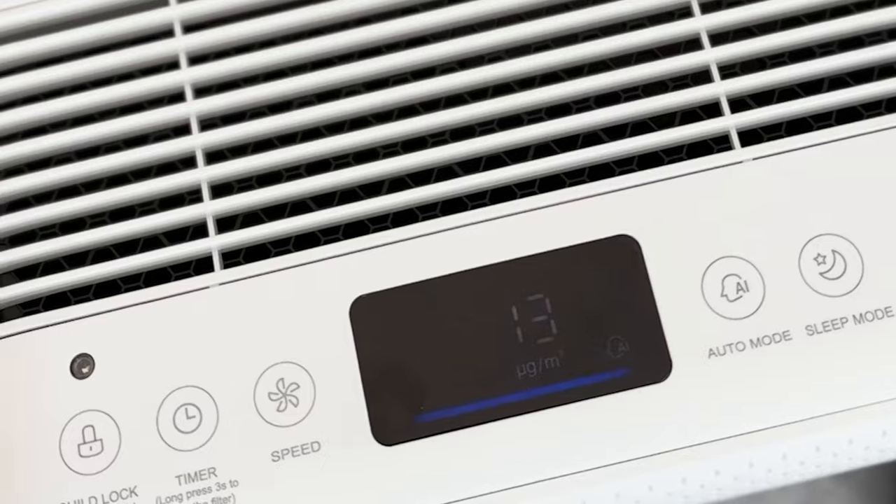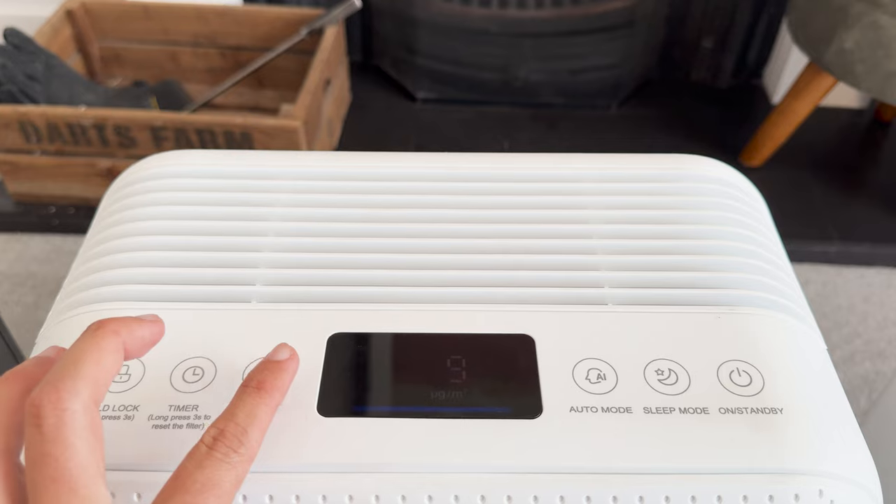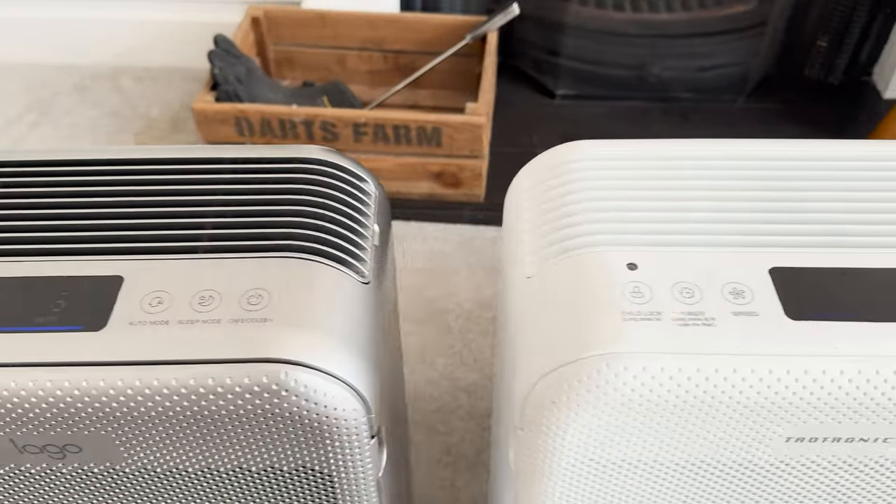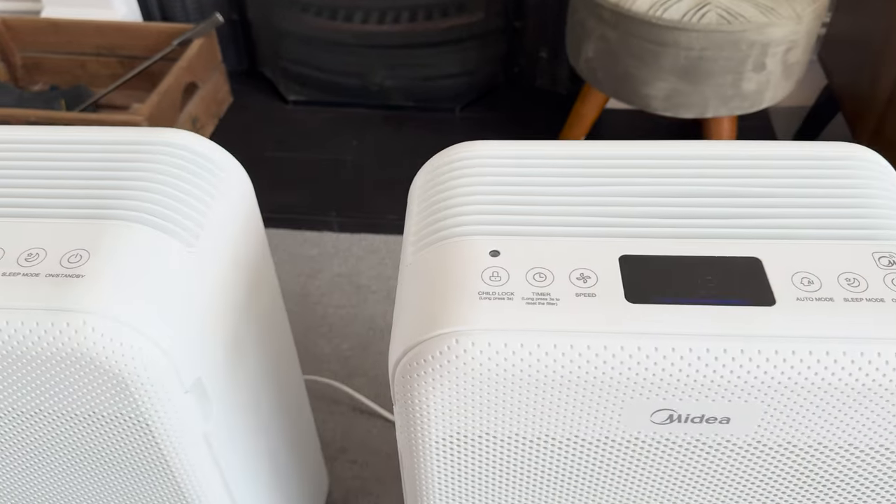When we look at app support, the TITRONIX AP003 and the Lego don't have any app support, but the Midea does — you can use an app to control it, set schedules, and more. All three devices have an onboard screen showing particulate levels in your room, an onboard sensor with auto mode that kicks in when extra particulates are detected, three fan speeds, a child lock, a timer function, and a sleep mode, although the sleep mode varies between devices.